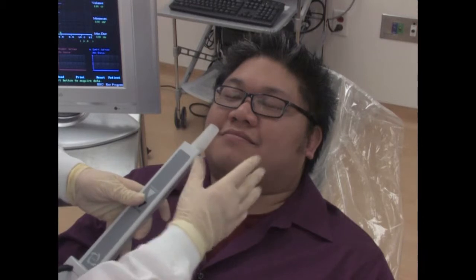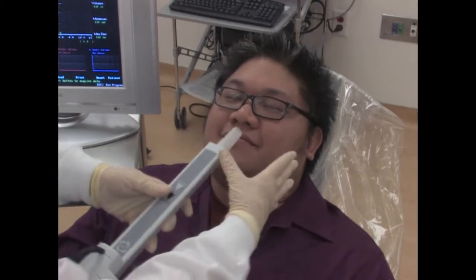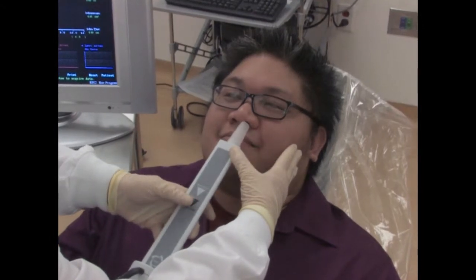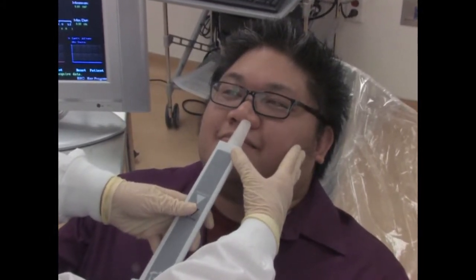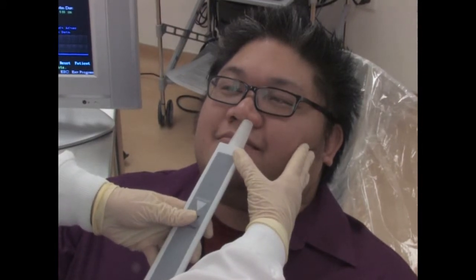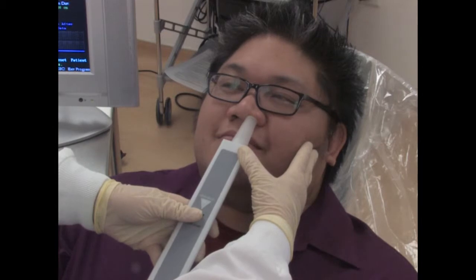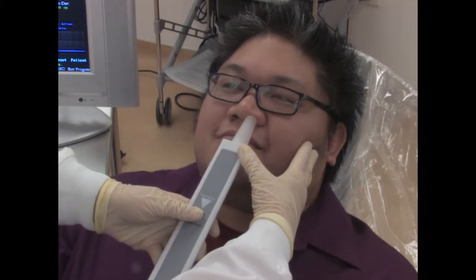Pana, now we're going to use the acoustic rhinometer. This doesn't hurt — all it's going to do is use sound waves to measure the size of your nasal passage. You're going to hear a little clicking sound. I just want you to breathe normally, and then in a minute I'm going to have you pause your breathing for me. Okay, now pause your breathing for me.